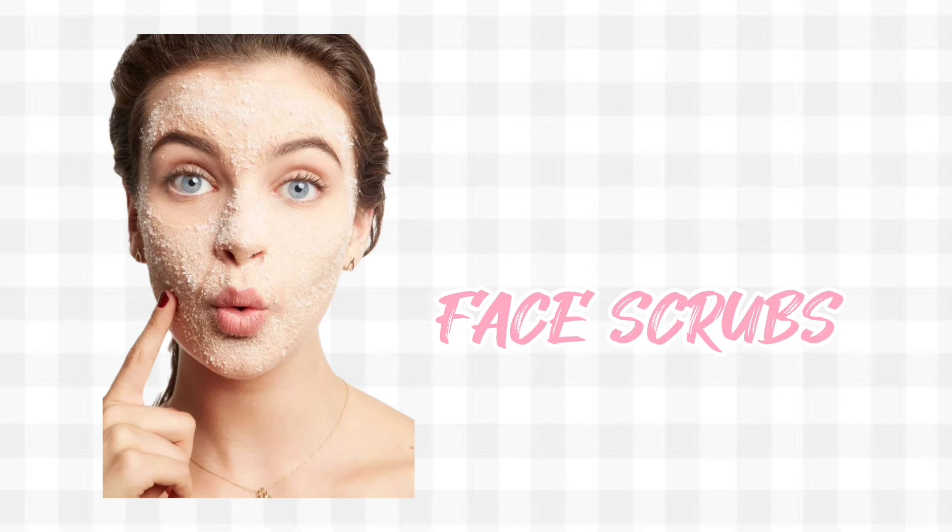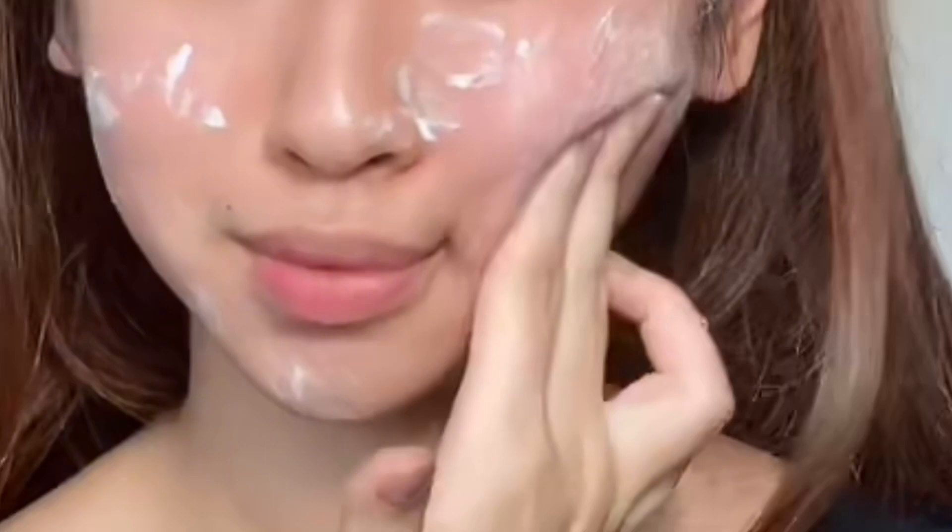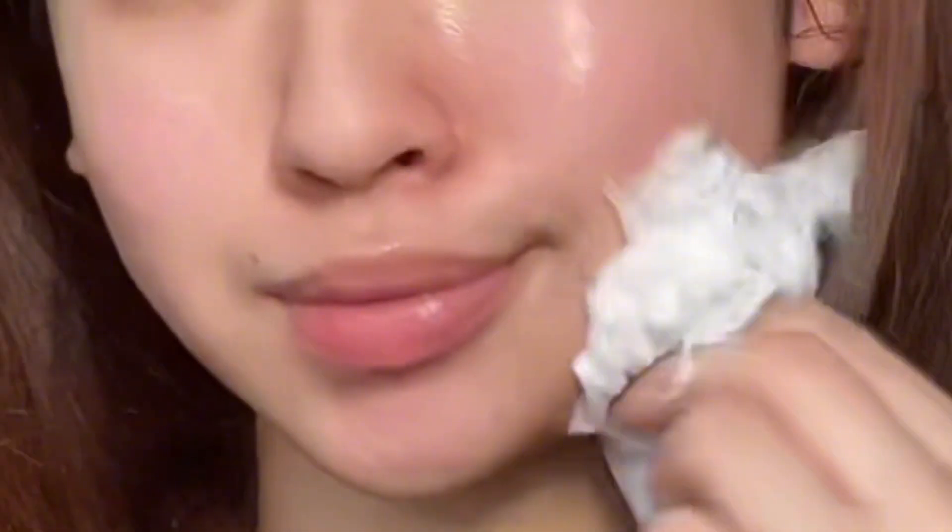Use face scrubs. Using facial scrubs combines exfoliation and facial massage, giving you the benefits of both. As you scrub your face, you're also massaging it. Physical exfoliant gets rid of dullness and gives you an amazing glow.